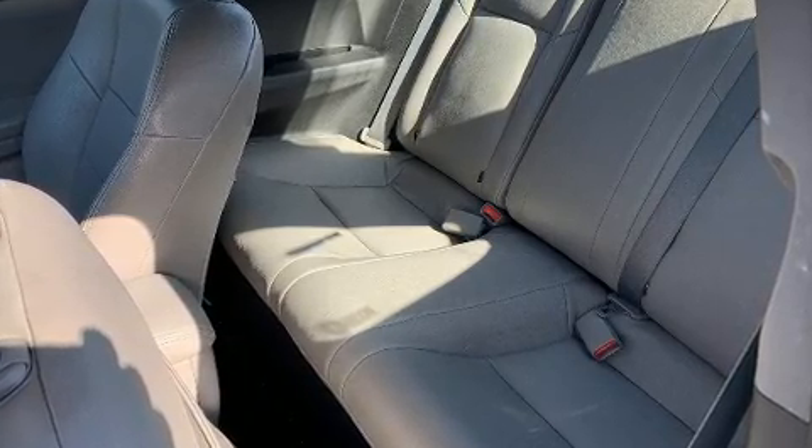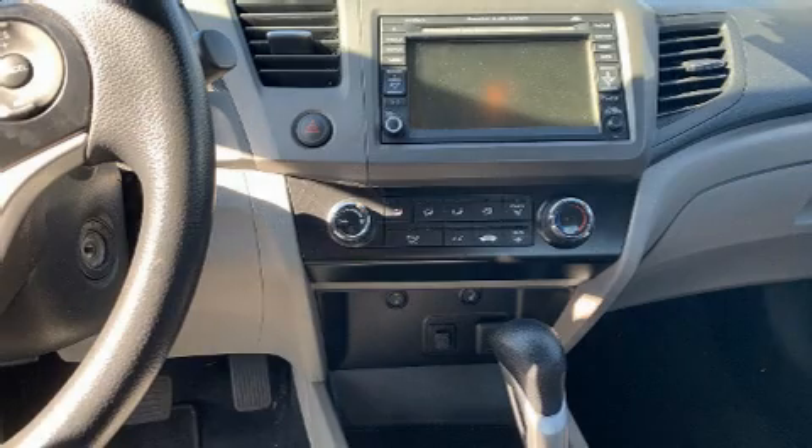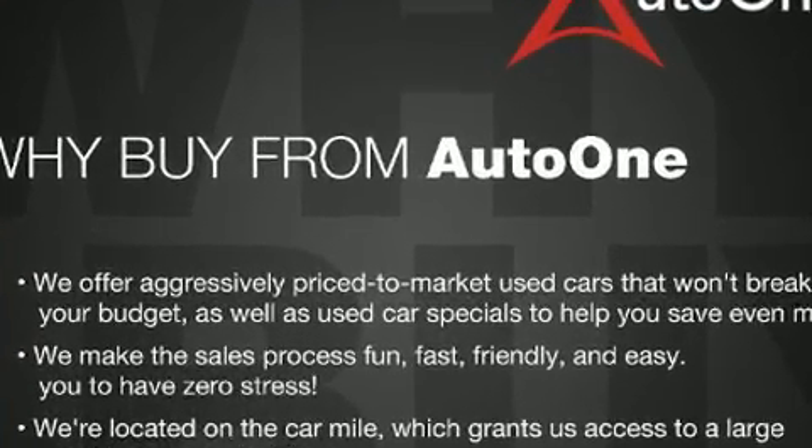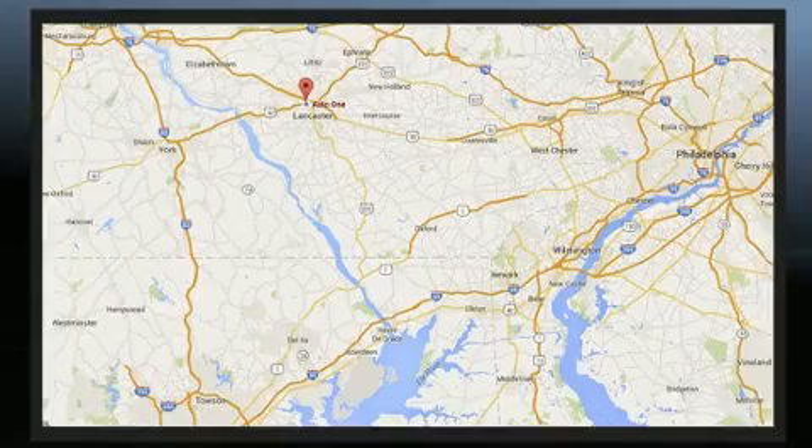It's equipped with tons of terrific amenities, but it won't break your budget, such as remote keyless entry, delay-off headlights, one-touch window functionality, and the power moonroof opens up the cabin to the natural environment.